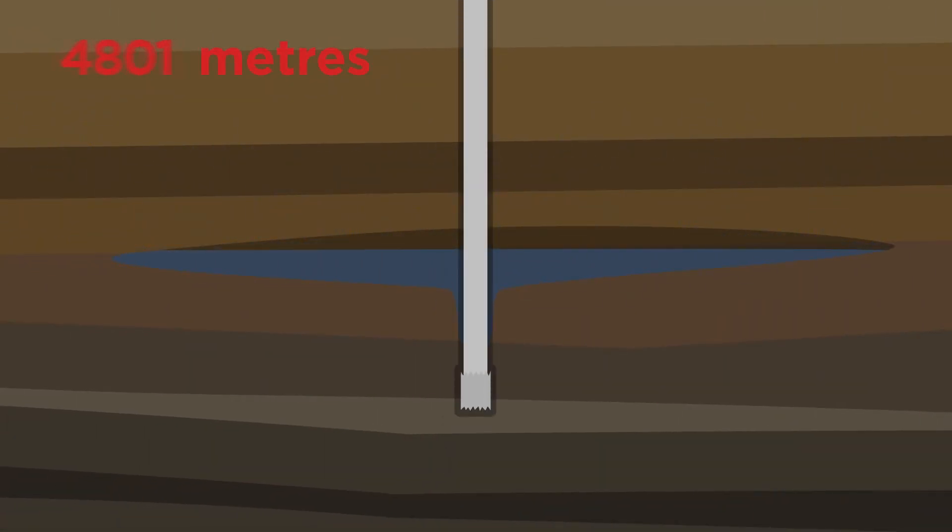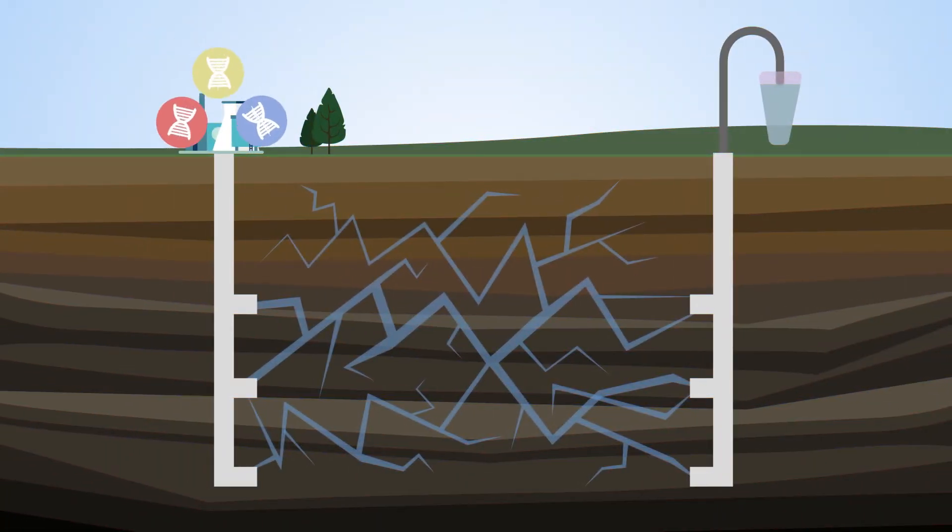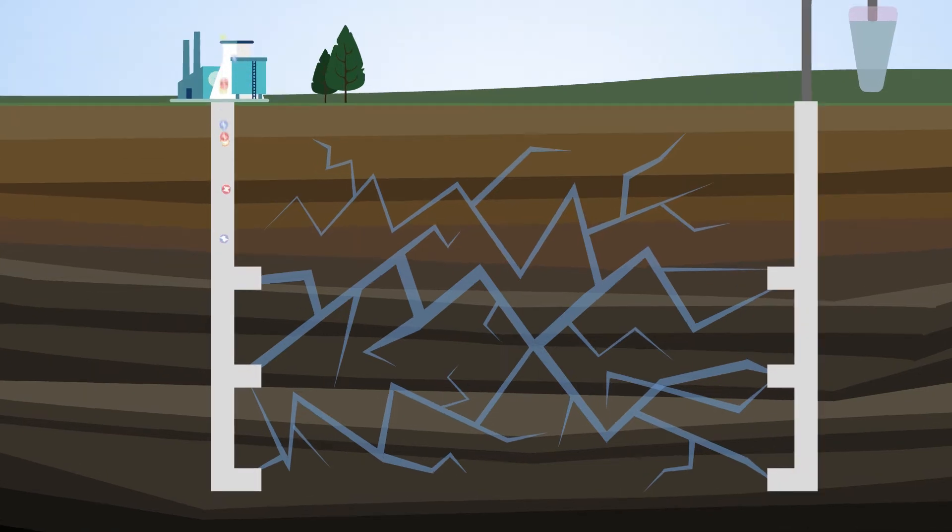Collecting geochemical and biological samples under high pressure conditions is challenging. Special sampling vessels maintain these conditions as they travel to the surface, containing samples for analysis. With special DNA tracers, scientists want to understand fluid movements and connectivity underground.